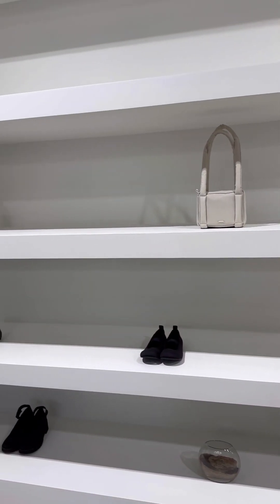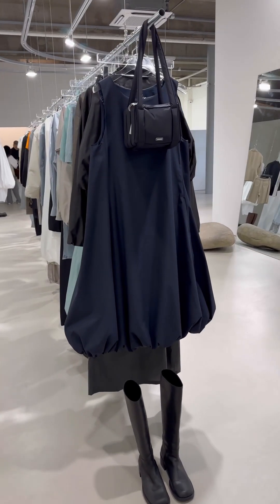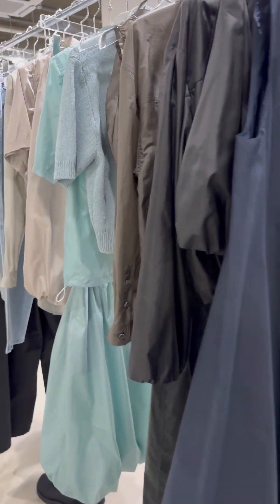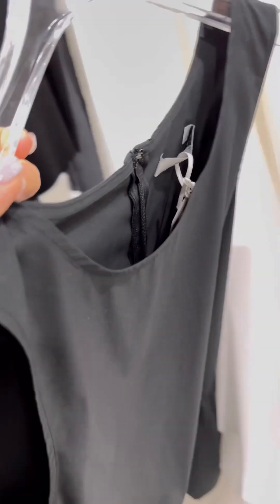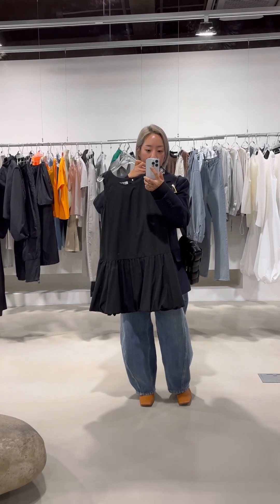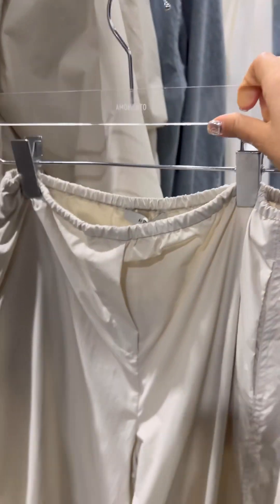Their price point is not that bad — it ranges from around $120 to $250 USD per piece. You might think they're a little bit basic, but as I showed you briefly, every piece has one or two details that really sets them apart from other basics. I feel like the brand has a lot of focus on utility wear.